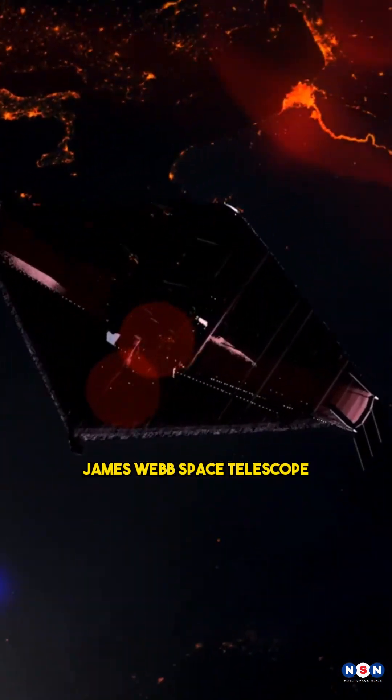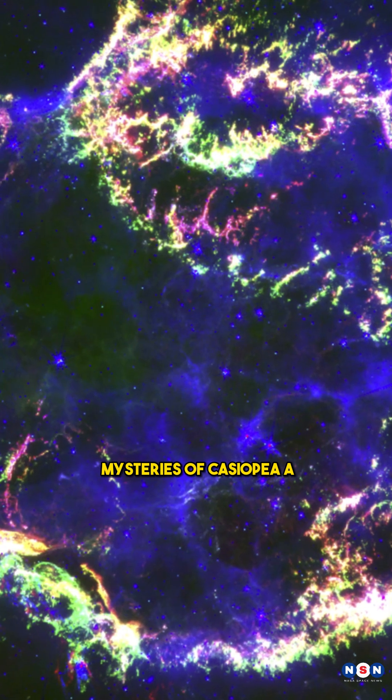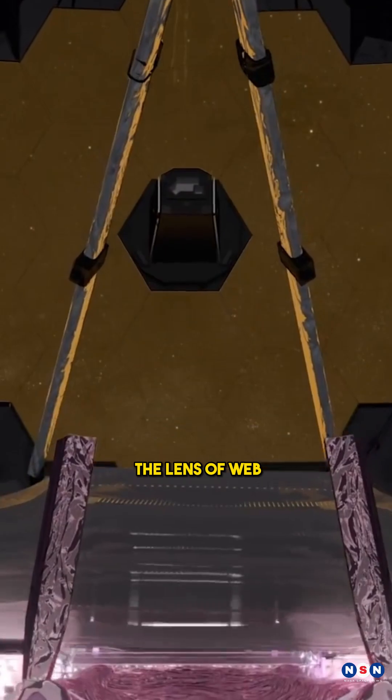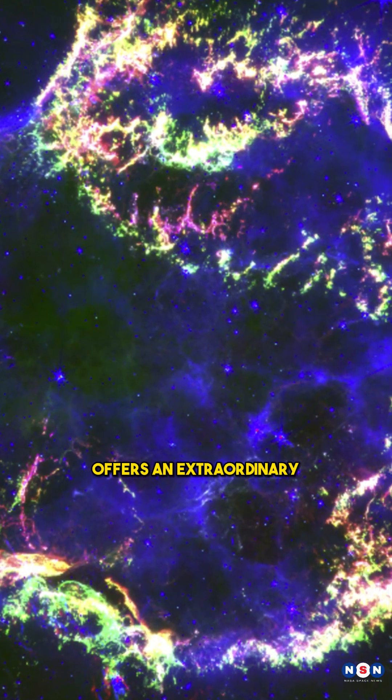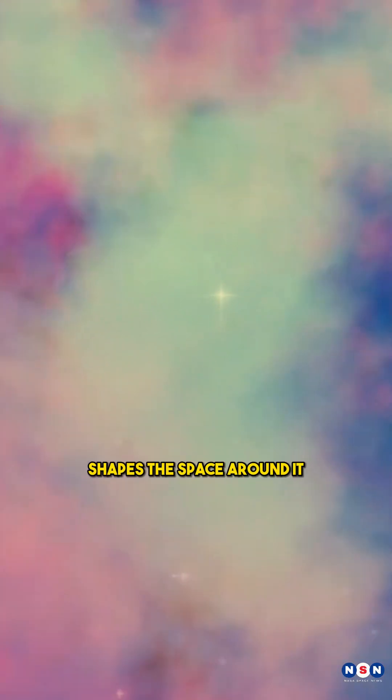Explore the depths of the cosmos with the James Webb Space Telescope as we dive into the mysteries of Cassiopeia A, the youngest supernova remnant in the Milky Way. Revealed through the lens of Webb, Cassiopeia A offers an extraordinary view of the violent end of a once mighty star and how it shapes the space around it.